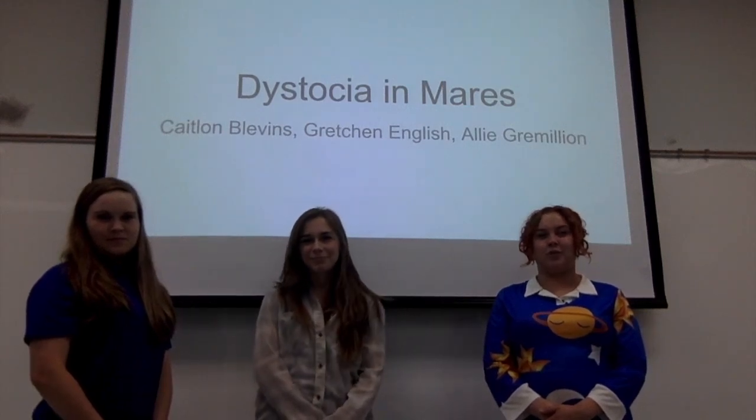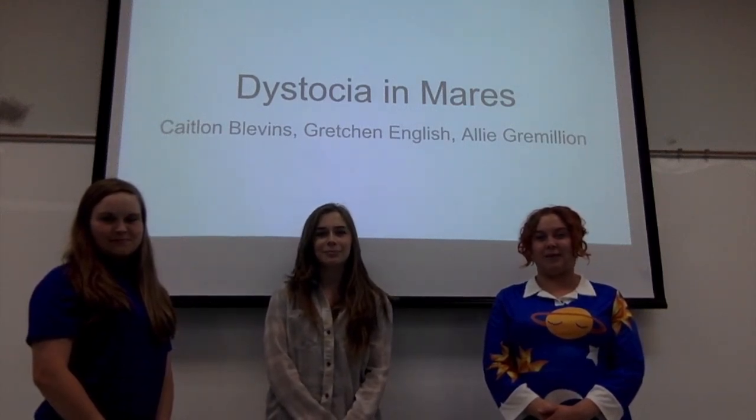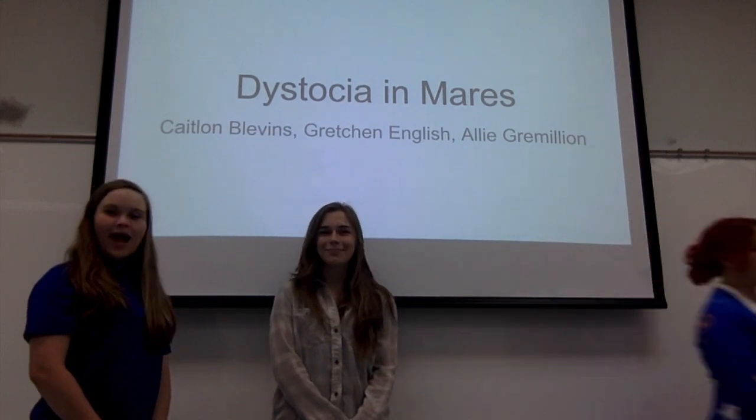For our presentation, we're doing dystocia in mares. I'm Allie Gervian. I'm Caitlin. I'm Frances.